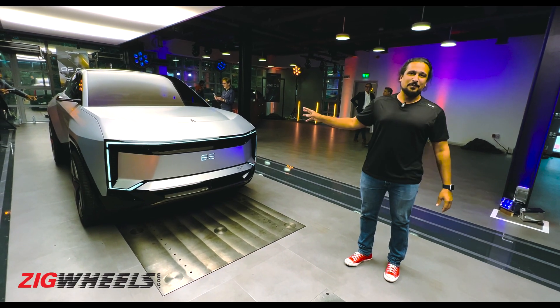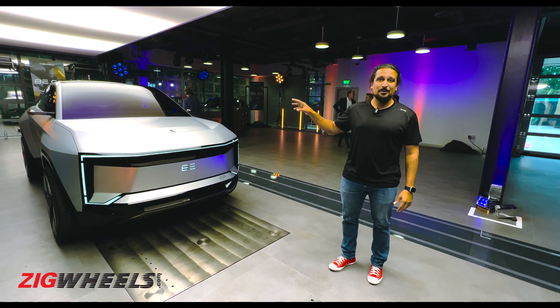The BE09 is truly impressive — a combination of sleek, square SUV and sporty design. Lots of promise here, and we can't wait to see what it delivers when it comes our way.